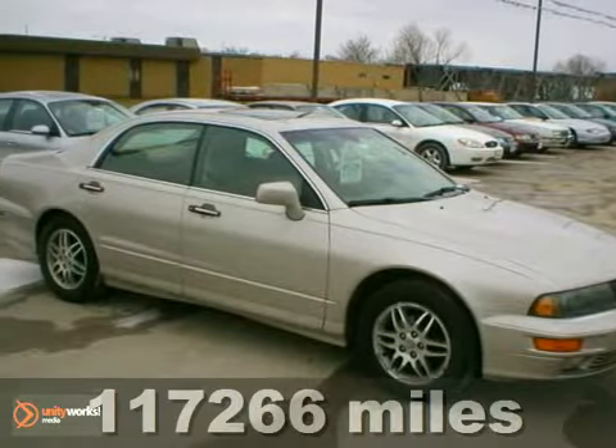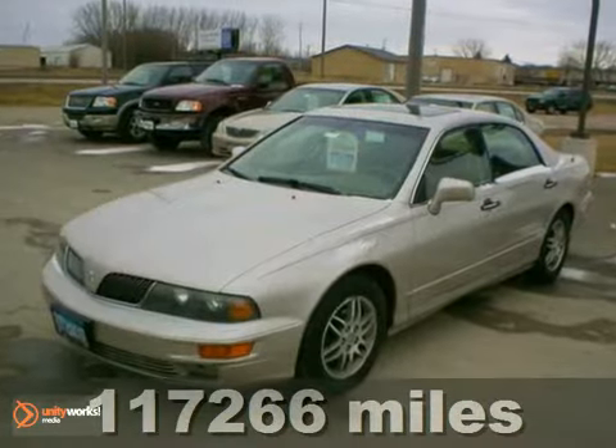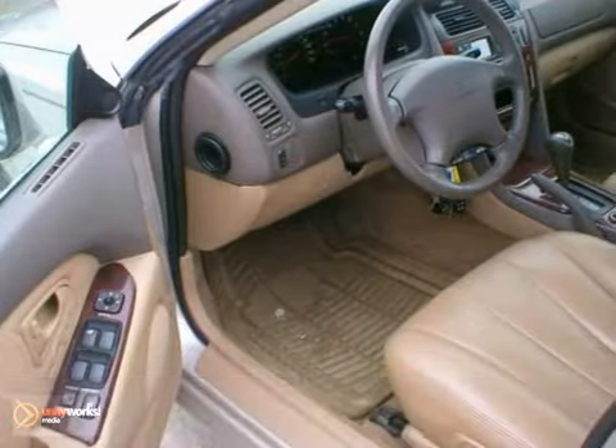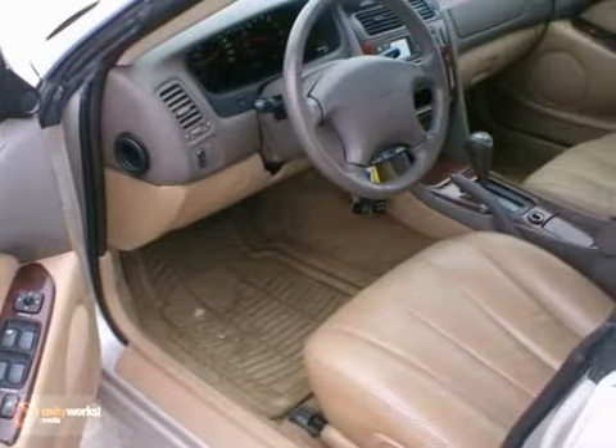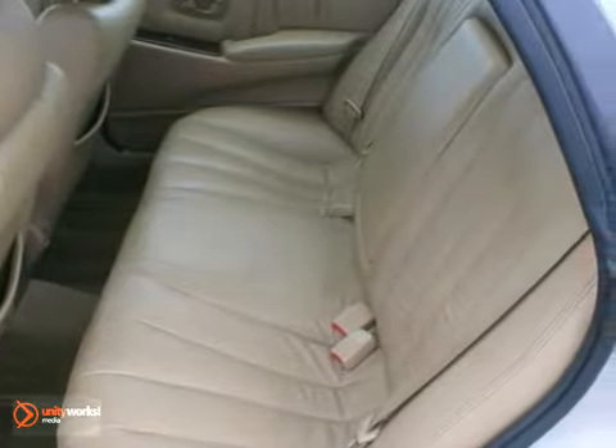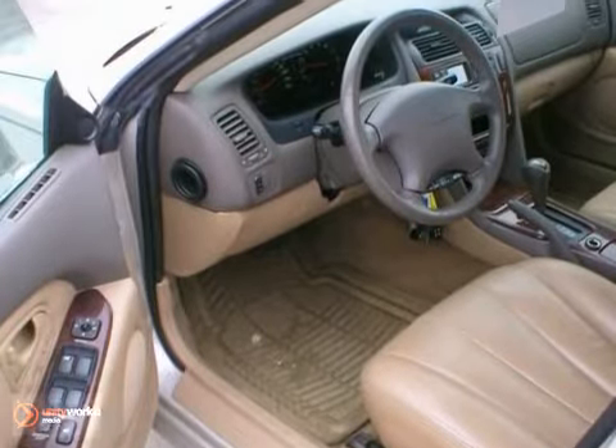We think you'll like this 2003 Mitsubishi Diamante LS. This one-owner trade from our Rochester Toyota store has the durable 3.5-liter V6 engine, an automatic transmission, power seats, heated leather seats, a sunroof, aluminum wheels, traction control, and more.